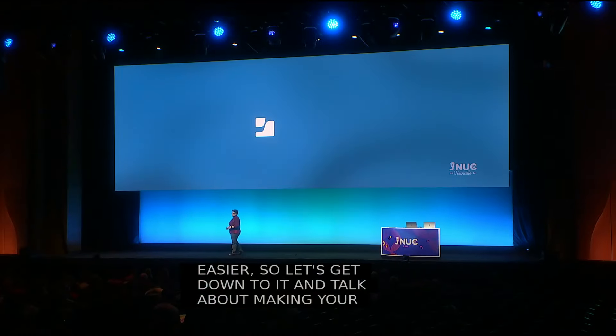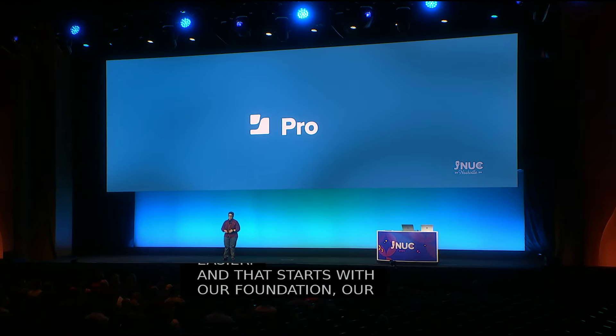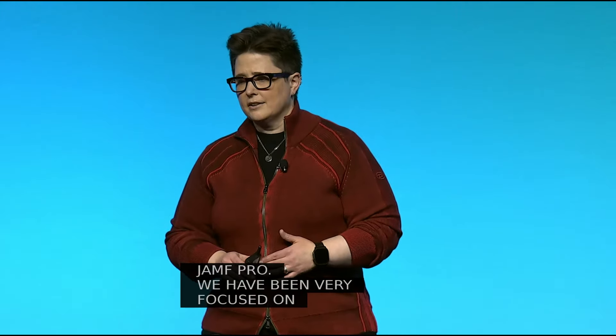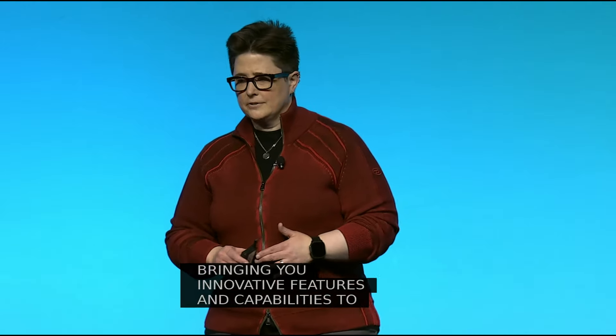That starts with our foundation, our flagship, our bedrock — Jamf Pro. We have been very focused on modernizing to leverage the latest Apple technology, and this year that has meant bringing you innovative features and capabilities to help you succeed with managing and securing your devices.